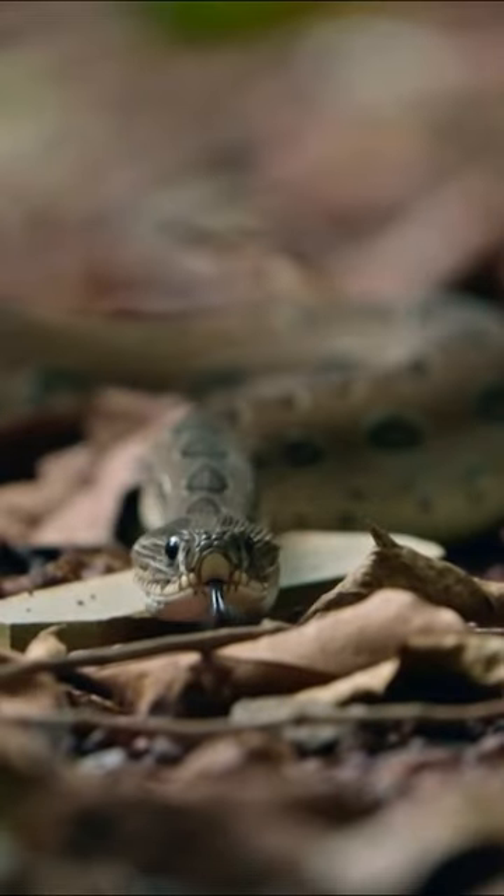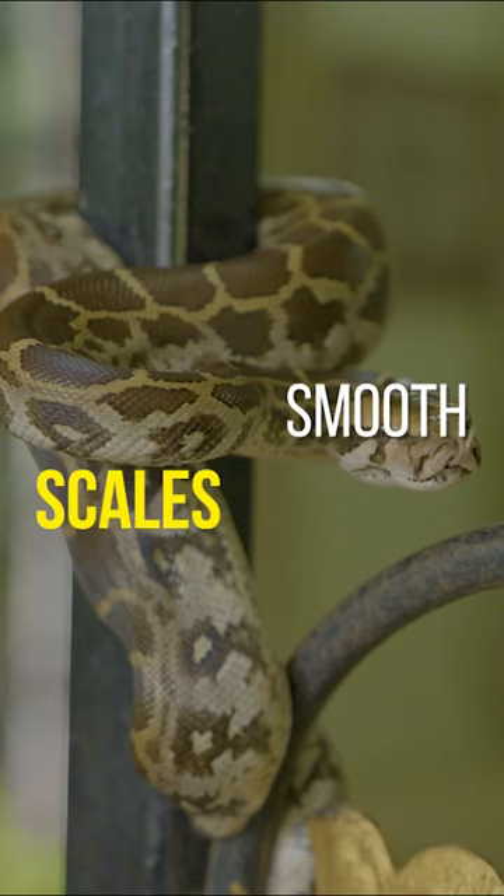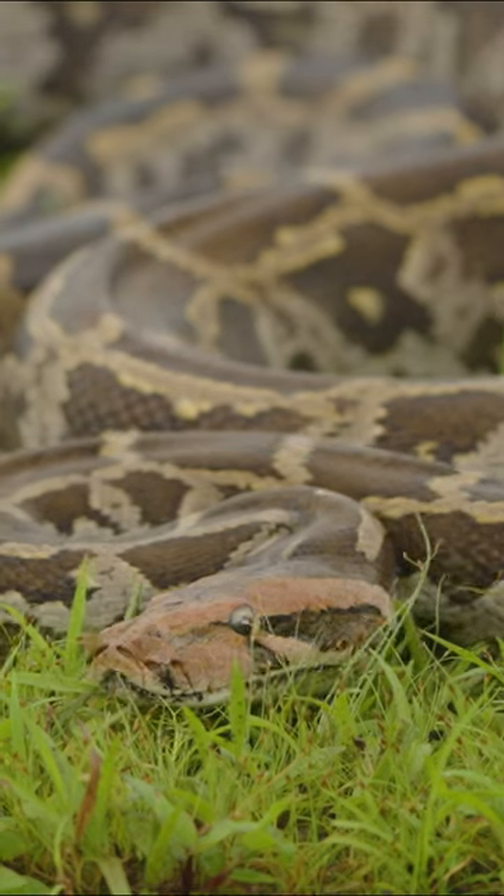The Russell's Viper has keeled scales that give it a rough, sandpaper-like appearance. Pythons, on the other hand, have smooth scales that often give them a glossy appearance.